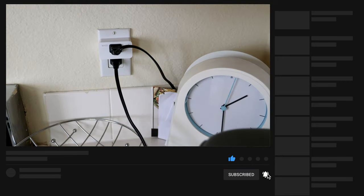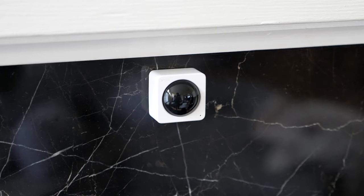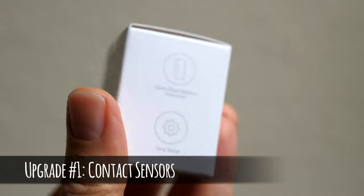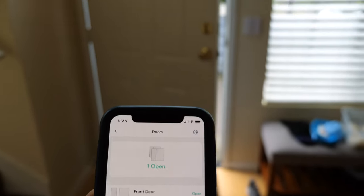I thought I'd walk through a couple of smart home upgrades that I've created at my place that help me keep tabs on things at my house, whether I'm upstairs or even away from home. These upgrades and automations may reveal some of my OCD tendencies, but I feel like they really have given me peace of mind and incrementally saved me time. The first set of smart home upgrades are contact sensors. I use Wyze Sense contact sensors, which cost about $5 each, so they're not a big investment. I use them to help track when things are left open or even to trigger certain lights in my house.